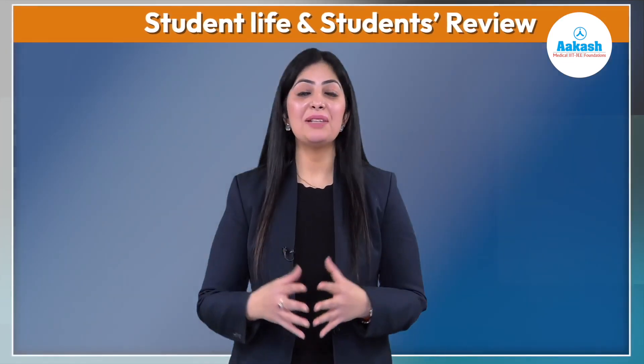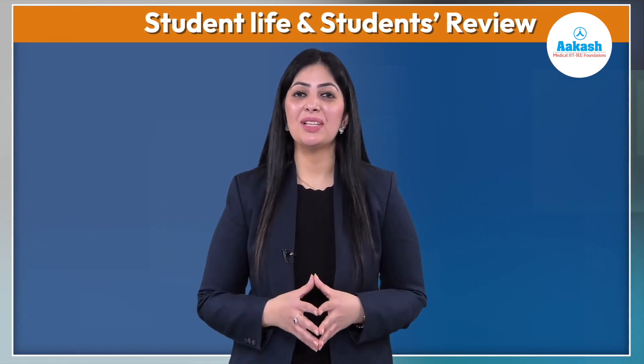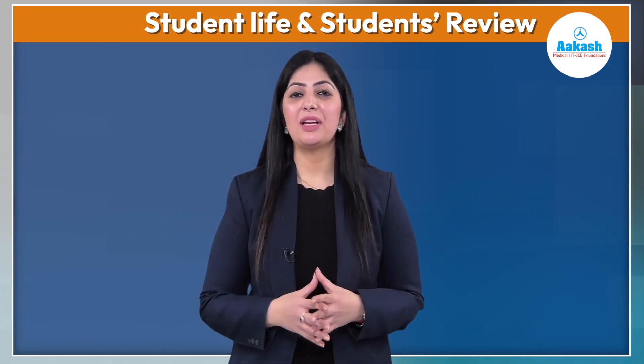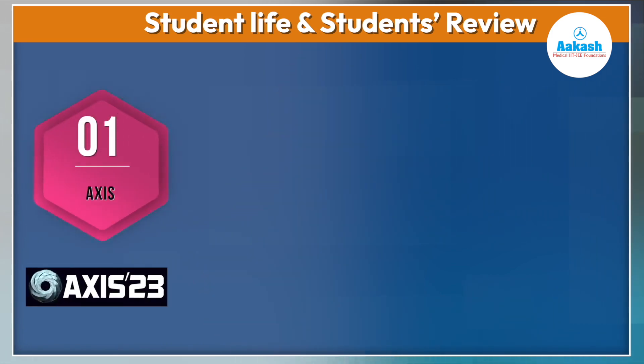Now let's have a glimpse at student life at VNIT Nagpur and see what students have to say about the institute. Every year VNIT conducts certain cultural and non-academic activities, including an annual science and technology fest. 'Axis' is one of the largest science and technology festivals and is held every year.